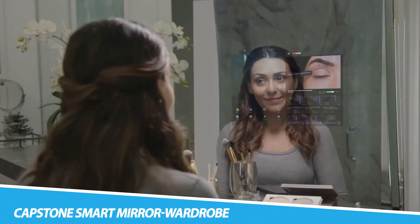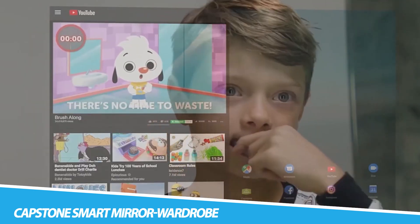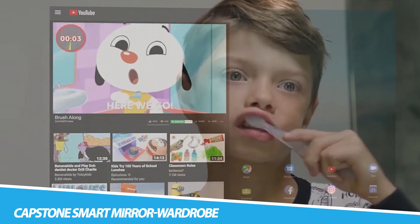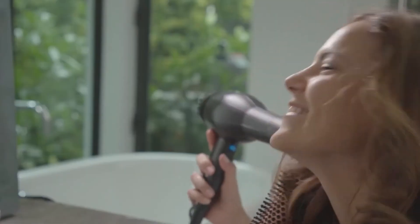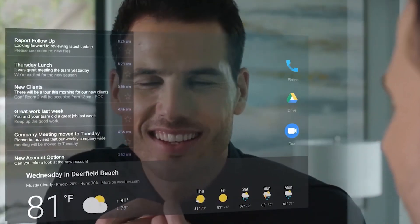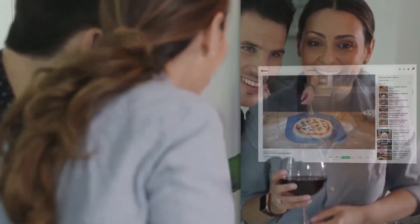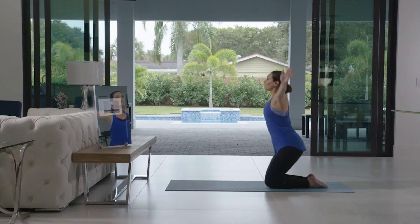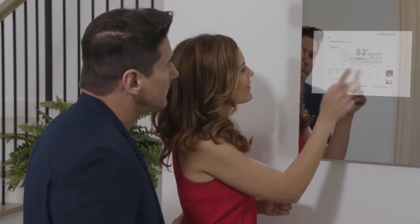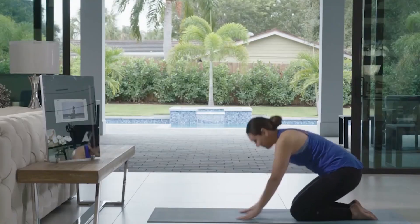Capstone Smart Mirror Wardrobe. The Capstone Smart Mirror Wardrobe redefines the concept of a morning routine, blending technology seamlessly with the ritual of getting ready. This innovative device is not merely a mirror — it's a gateway to a connected and intelligent lifestyle. Featuring integrated smart technology, the mirror provides information such as weather updates, news briefs, and calendar reminders as you prepare for the day. The wardrobe function adds a layer of convenience, allowing you to access clothing suggestions based on the day's schedule or even virtually try on different outfits. With the Capstone Smart Mirror Wardrobe, getting ready becomes a harmonious dance of functionality and style, ushering in a new era of personalized mornings.